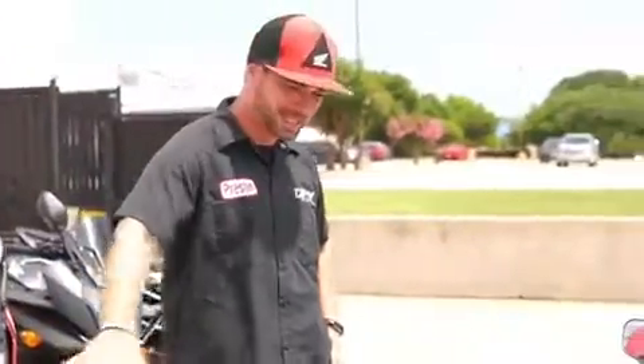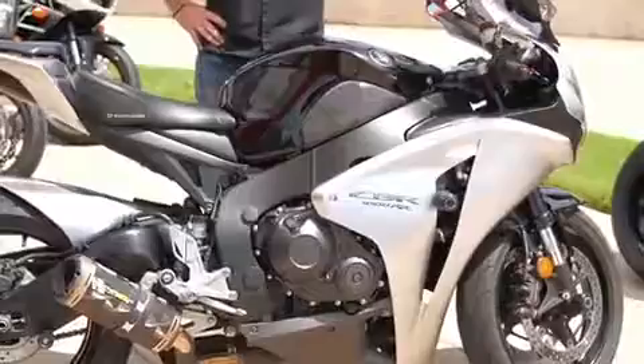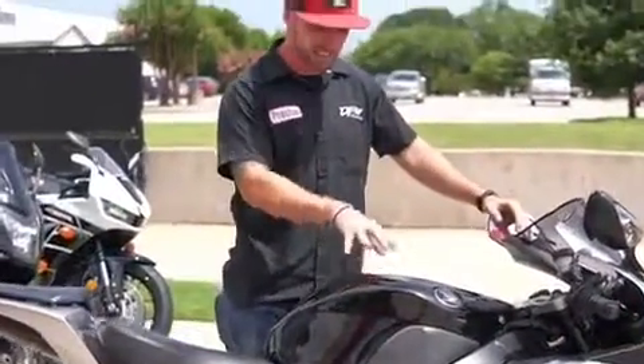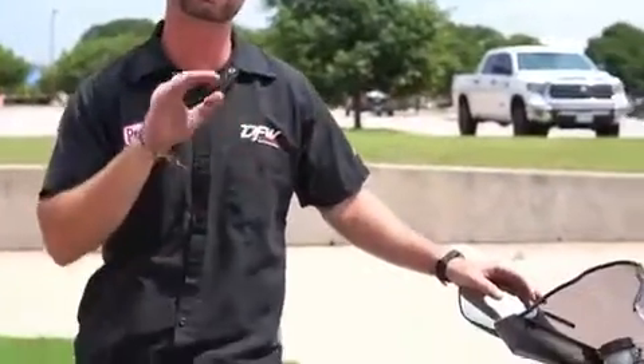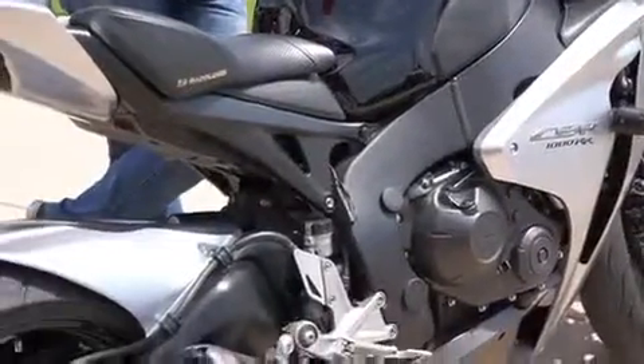What's going on guys, Preston over here at DFW Honda to showcase one of our fantastic pre-owned units. Today is a 2008 CBR1000RR. So what's great about these vehicles is this is a full liter super sport bike, so if you're looking for absolute sheer speed, flickability for weight and absolute sheer fun,